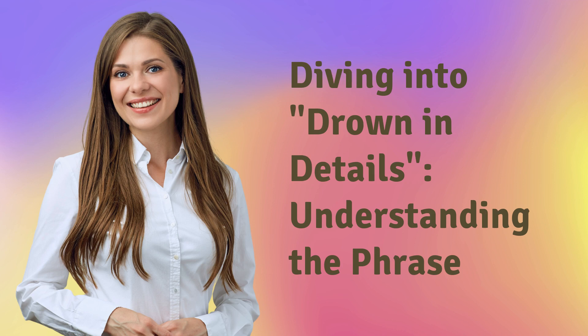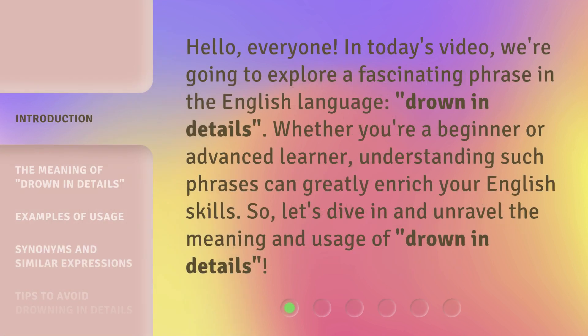Hello, everyone. In today's video, we're going to explore a fascinating phrase in the English language: 'Drown in Details.' Whether you're a beginner or advanced learner, understanding such phrases can greatly enrich your English skills. So let's dive in and unravel the meaning and usage of 'Drown in Details.'